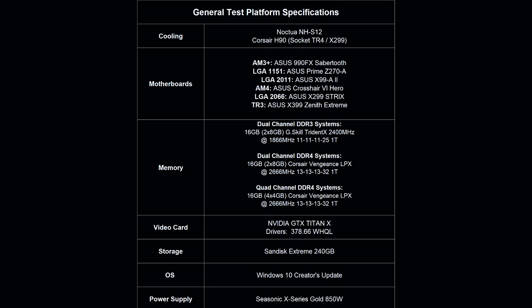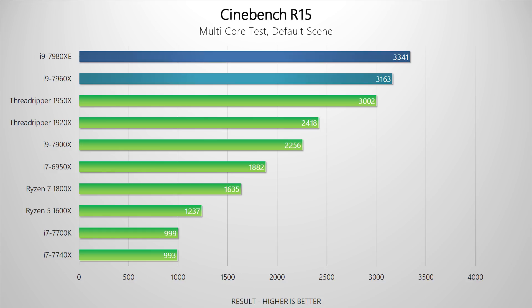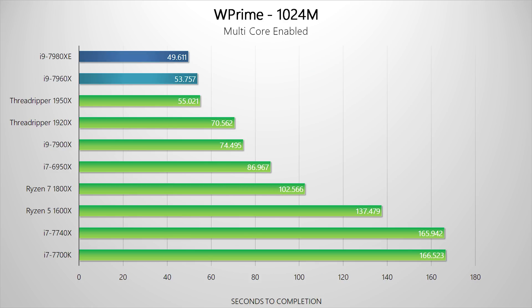Here's a quick glance at the testing setup used for each system — we tried to keep everything as identical as possible. Starting with Cinebench's multi-threaded results, it is obvious that the Extreme Edition processor is the one to beat right now. The 7960X isn't that far behind, and both easily beat the Threadripper processors. The same can be said about WPrime results.